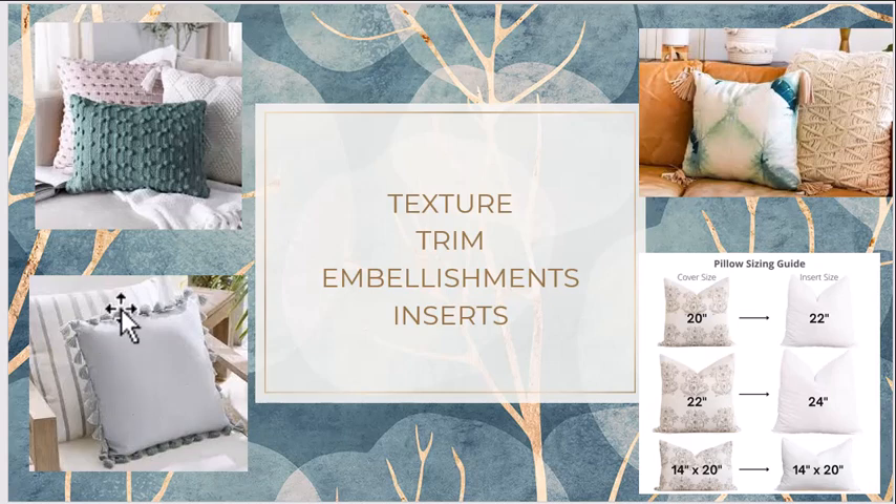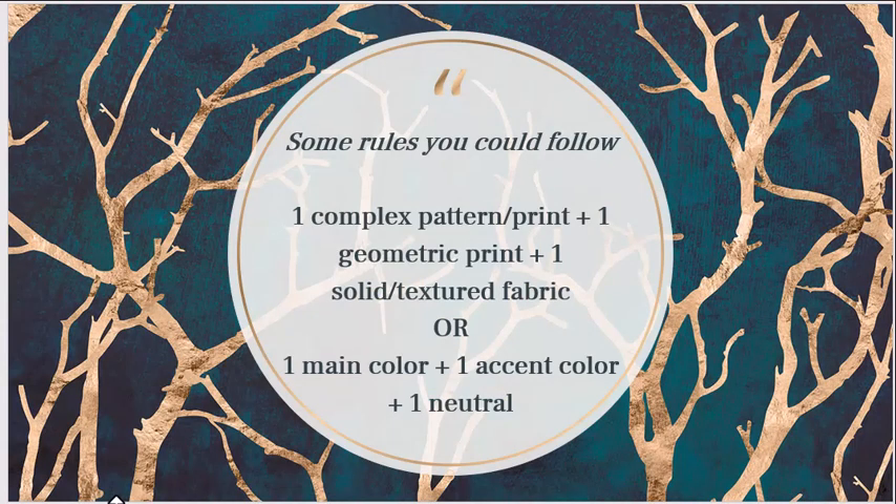If the cover is 20 inches, the insert should be 22 inches so it looks full and puffed. When the insert is too small for the cover it gives loose ends and doesn't look finished. For horizontal and rectangular pieces you can stick to the same size. When arranging pillows on a sofa or bed, one combination approach is to have a print, a geometrical pattern, and a solid or textured fabric together — one pillow with a print, one with geometry, and one in a solid color that complements the print.